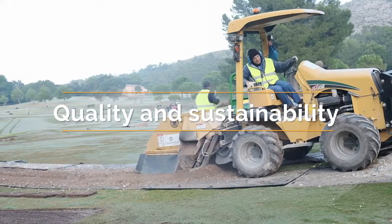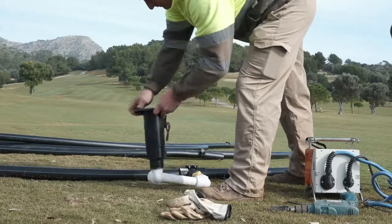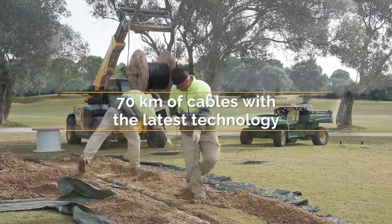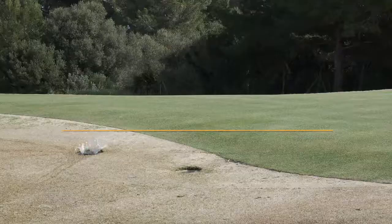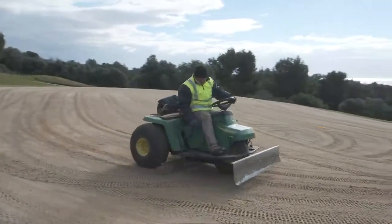Around 7,600 meters of irrigation pipes have been replaced to maximize quality of the playing surface while addressing the sustainability of course maintenance. Those improvements will make a huge difference to the efficiency of our irrigation system, reducing the consumption of both recycled water and electricity.